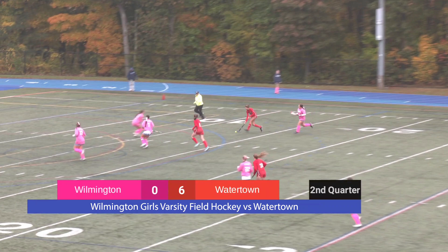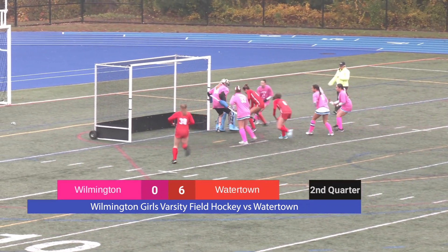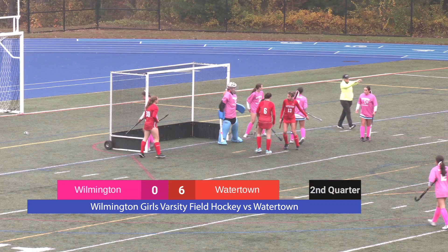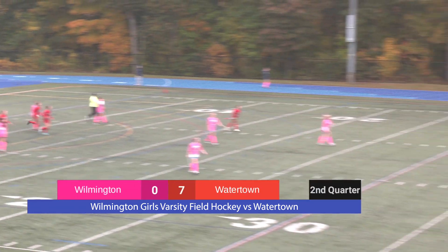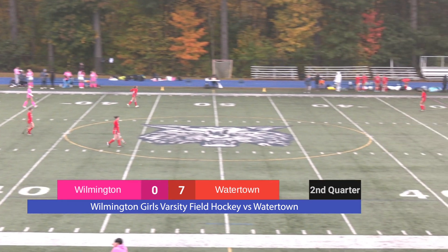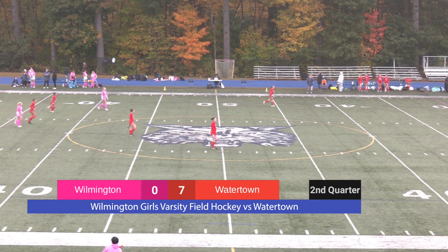The ball slides right past the right defender on Wilmington — and Watertown scores. Kimmy Kane put up a really good effort there, but the second attempt was a great possession by Watertown.